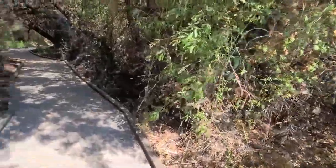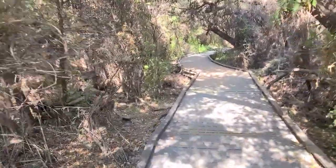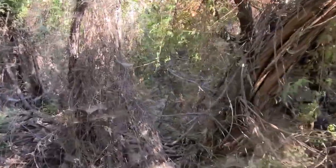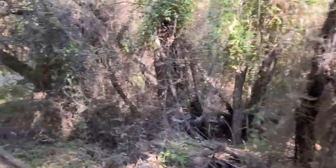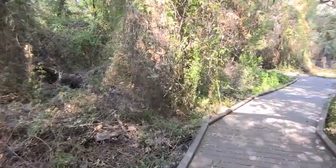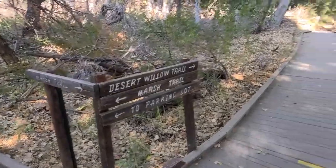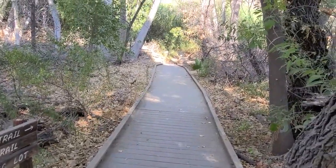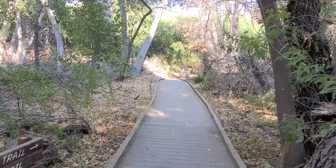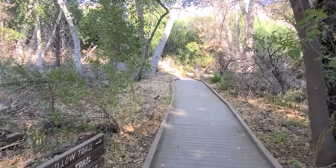I don't think you'll see any mountain lions if people are always coming through, but it's just something to look out for. There are signs showing where the other trails go, but as you can see, besides this main one, most of them are not like this — they turn into dirt, narrower trails off the main wooden trail.